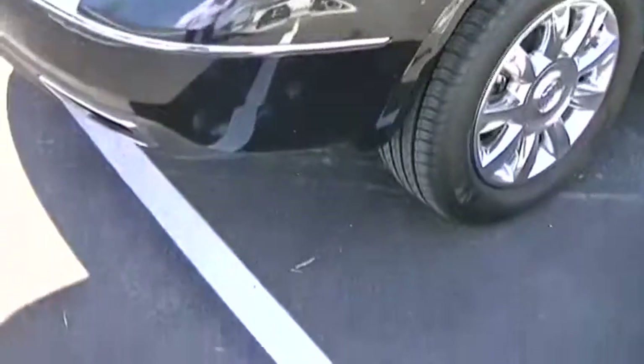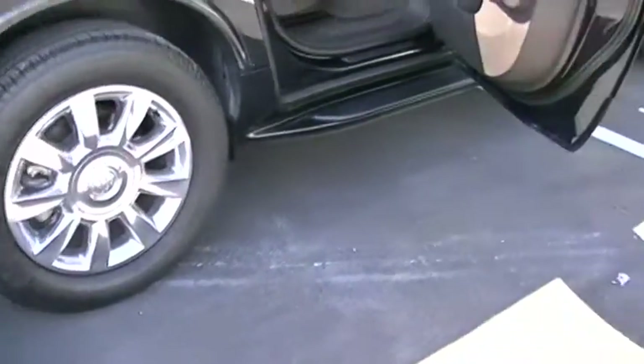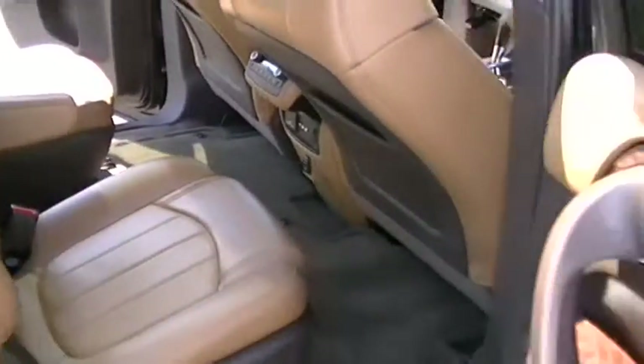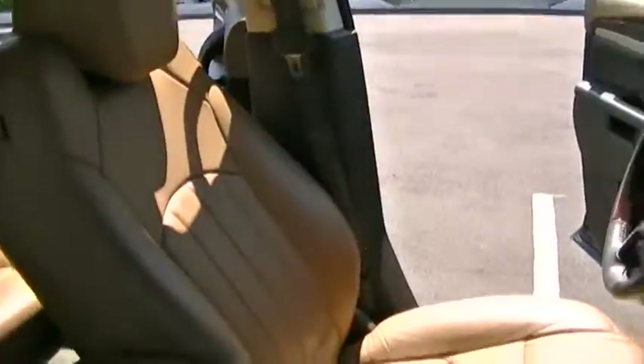There's a little dirt mark on here — we will detail that out. The car is just ready to go home with you. The leather seats are in great shape. It's got power everything — power seats on both sides — and airbags all around the vehicle.